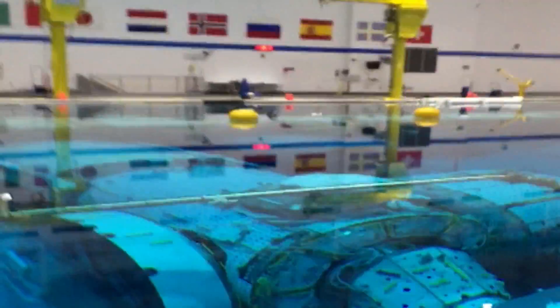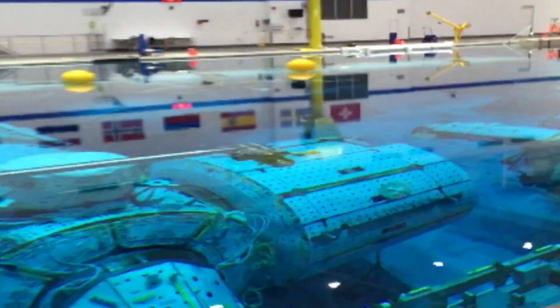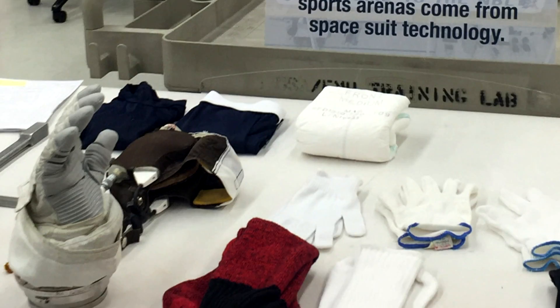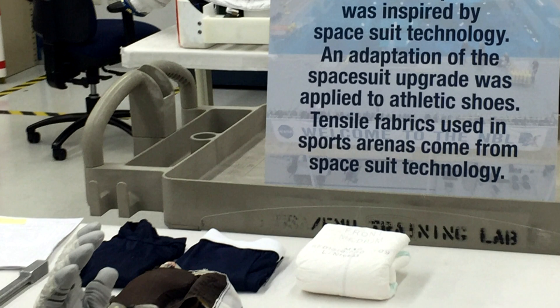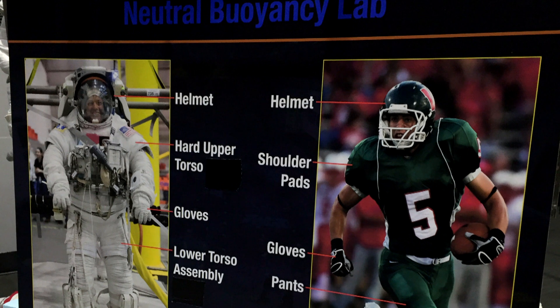Then I got to explore the Neutral Buoyancy Lab, where astronauts train for spacewalks in this famous huge pool. It's also where essential space gear is developed. Spacesuit technology has been incorporated into the modern sports world here on Earth, in football helmets, athletic shoes, and other sportswear.